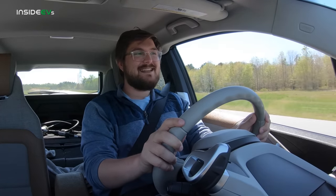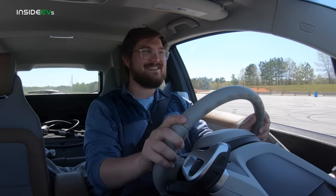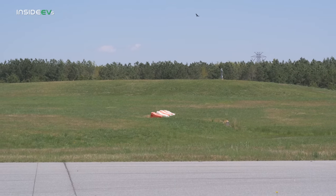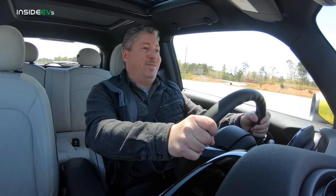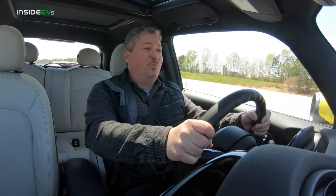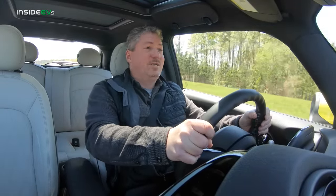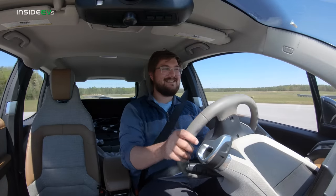I'm beating him pretty badly at this point, just walking away. But now we're at 80 — it's the same. The Mini takes it. Yes! We won. Beat him by a good portion. That wasn't even close. The little i3 — it did well.